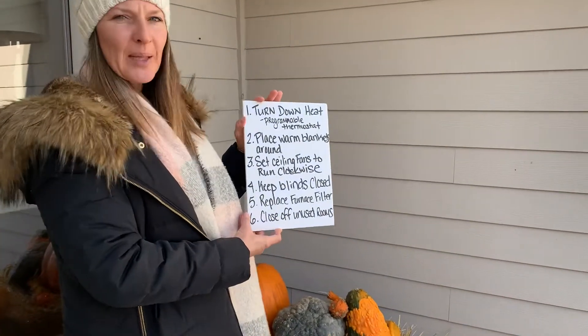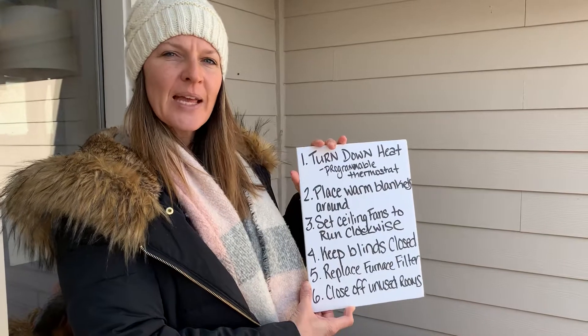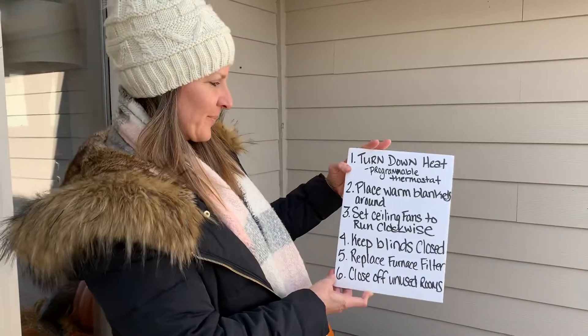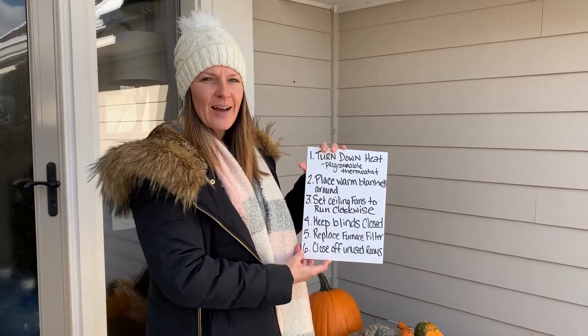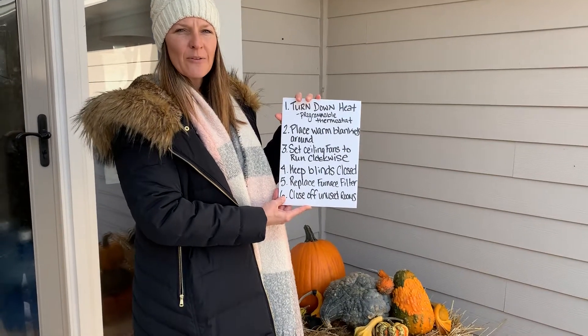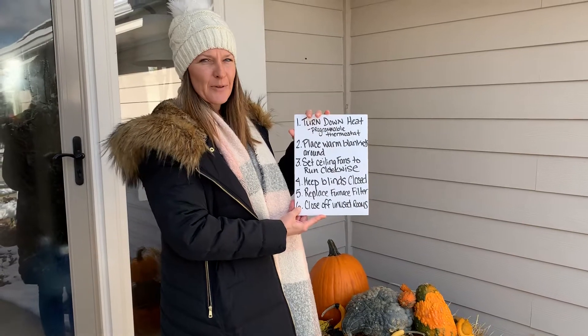Number two: place warm blankets around your house — maybe on your couch or different places — so that you don't have to turn your heat up too high. Number three: set ceiling fans to run clockwise. That will actually pull the heat down from the ceiling, because heat rises, and disperse it into your room better.